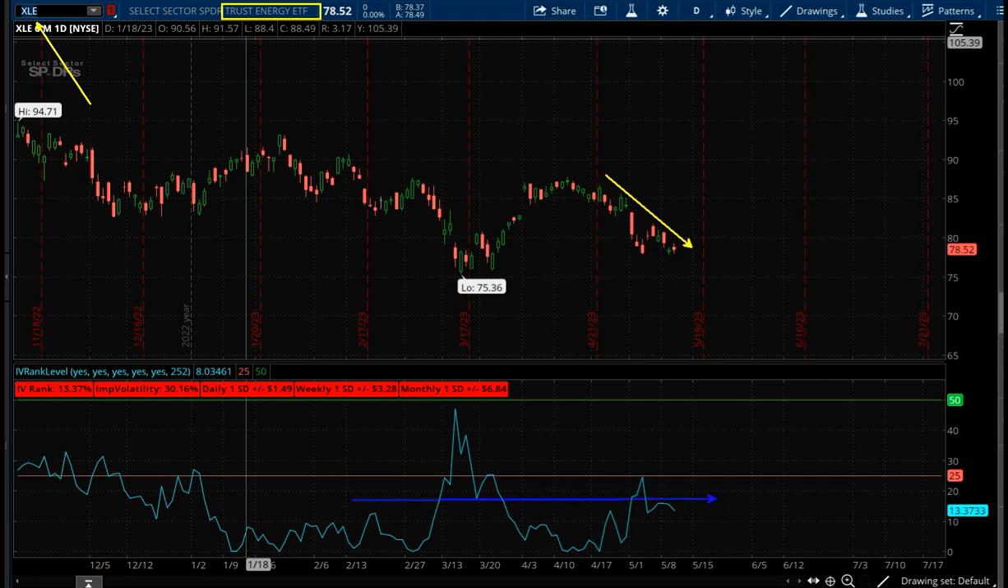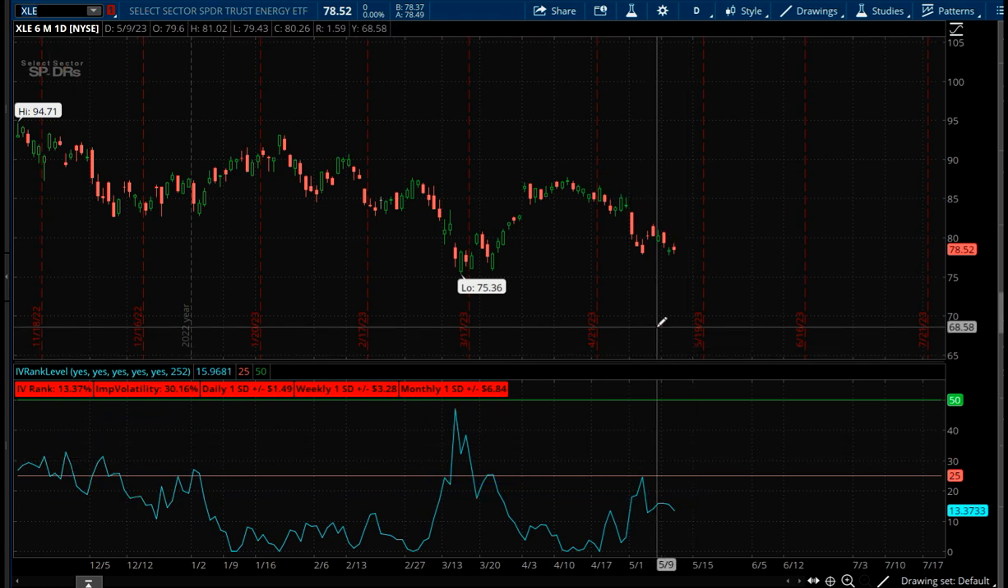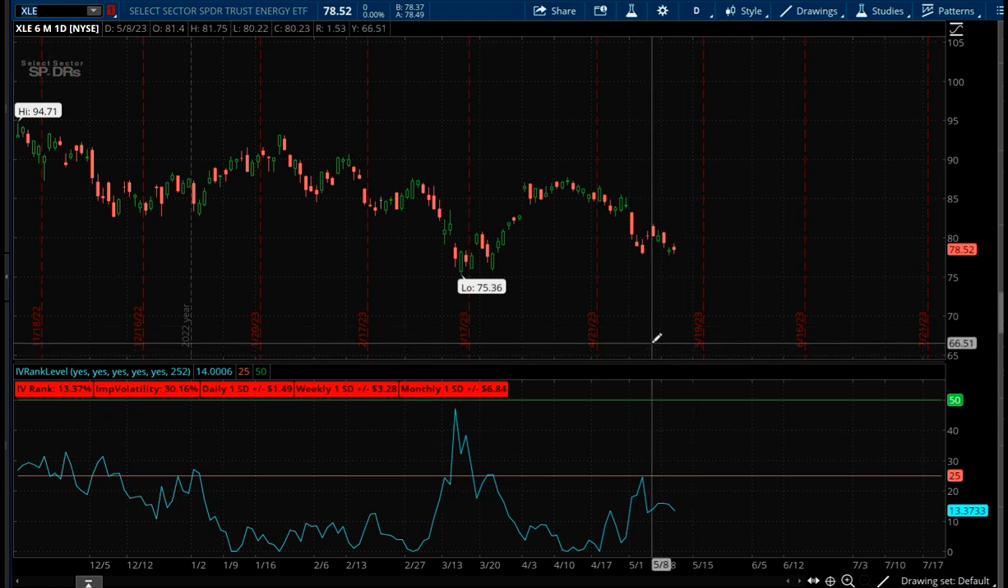We'll look at the volatility here for XLE and you can see the same thing — it's kind of near its highs over the last six months, taking away these obviously huge jumps. For the most part, this is kind of near its high. So as a contrarian, what I usually do is when I see something like this going down, I just figure at some point it can't go down forever and it's going to turn back around.